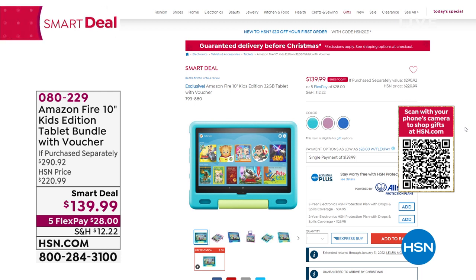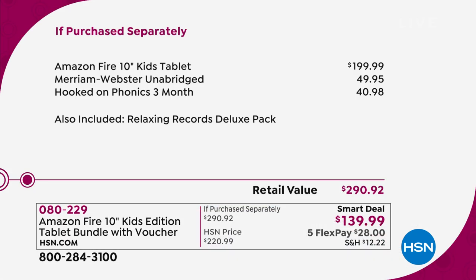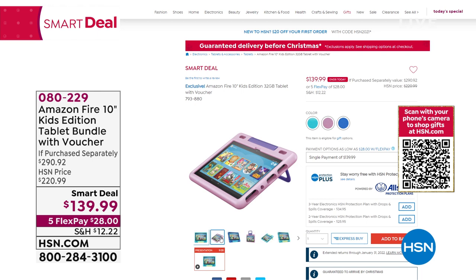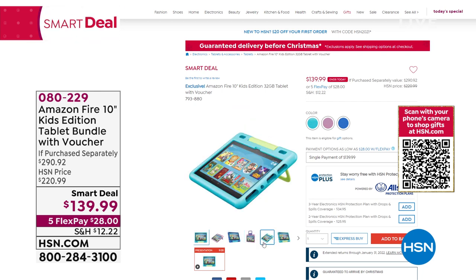Our producer Allison has a pick of the day — she bought this for her lovely daughter Ava. It's the Amazon Fire 10-inch Kids Edition tablet. This is a great tablet designed for kids, and it even comes with a special bumper case so if they drop it, it's protected. The value is $292 — the tablet alone is $200 — and we include lots of added services and apps. We're doing it at $139.99 on five flex pay of $28. Three colors available: sky blue, lavender, and aquamarine. The case has a kickstand included as well.